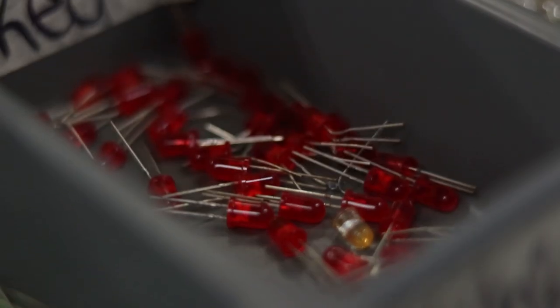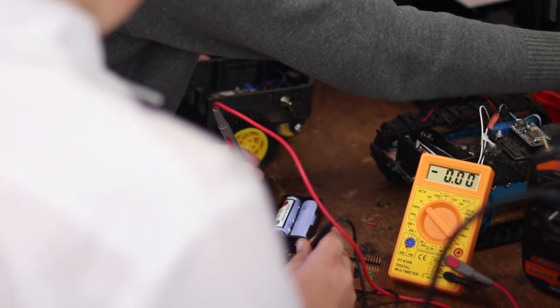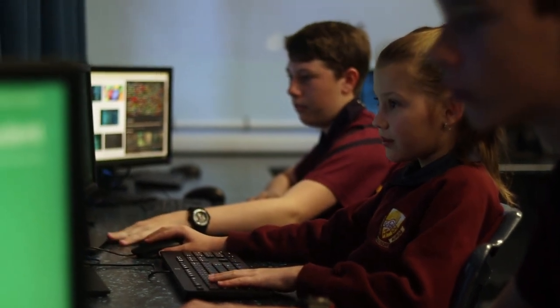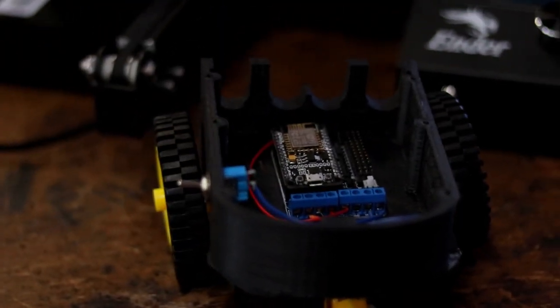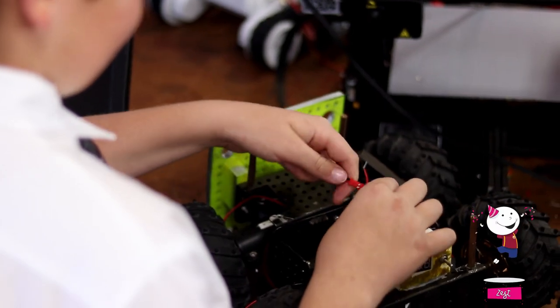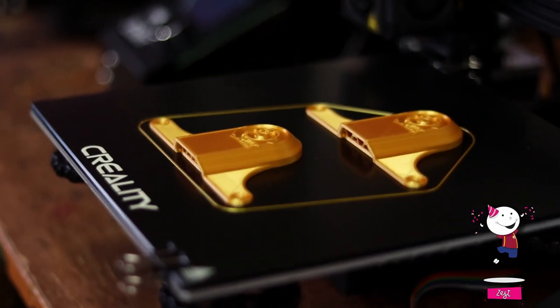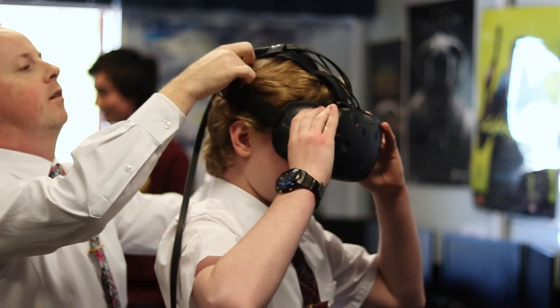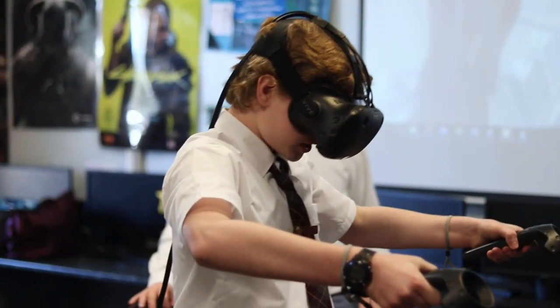Digital Technologies and STEM explore how digital systems, information sharing, and technologies influence the development of society. Students use computational thinking to solve a broad range of problems while developing a deeper understanding of our digital world.